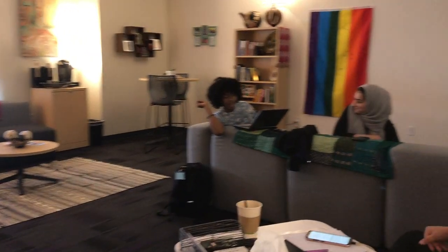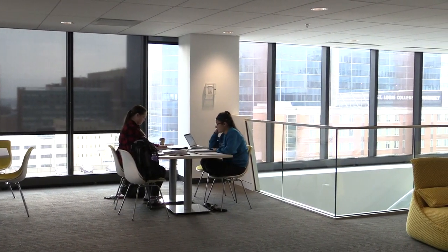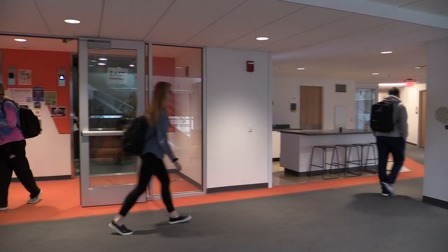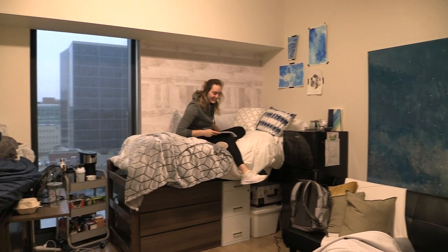North Residence Hall is home to first-year and sophomore students and is located on the top three floors of the Recreation and Student Center, or RAS. Featuring beautiful views of the Gateway Arch and Central West End neighborhood, North Residence Hall offers social and study lounges on each floor where students can meet, hang out, and study together.